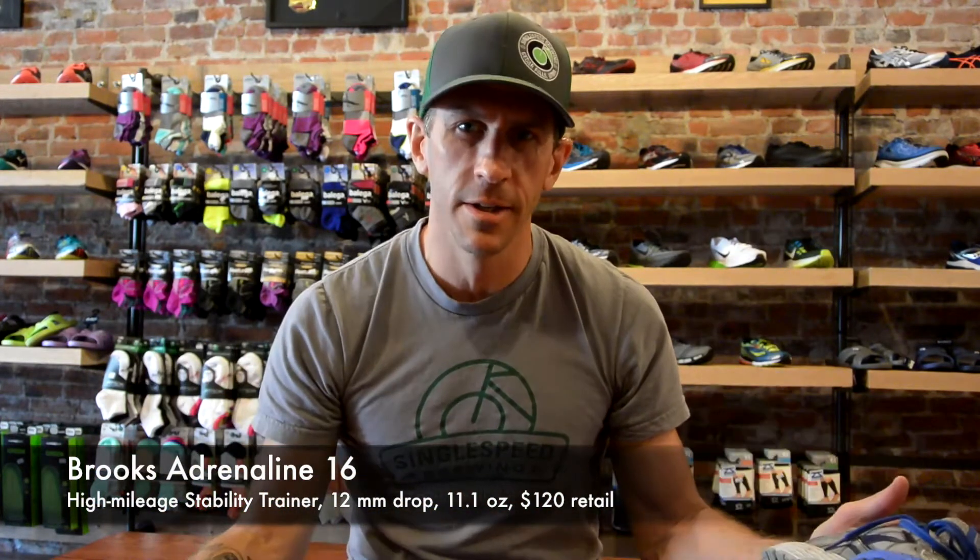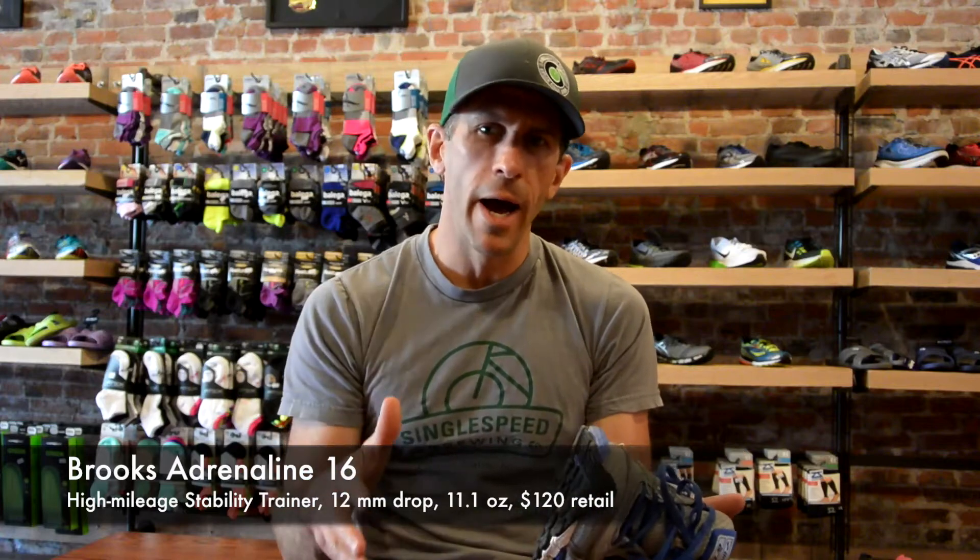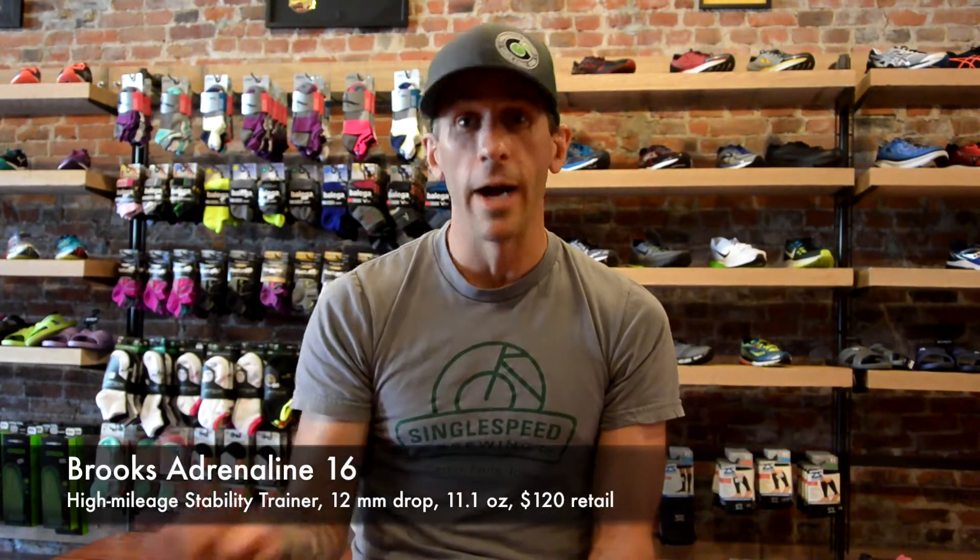Adrenaline, Brooks — 16 years in the making. This is a high mileage, moderate to aggressive stability shoe, and it's pretty traditional. So you're going to get a pretty good ramp from heel to toe, tons of cushioning, but a very stiff dual density area through the medial side for someone that over-pronates.